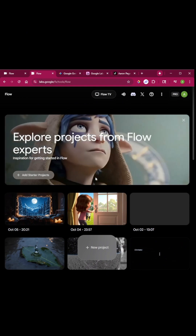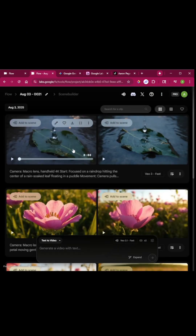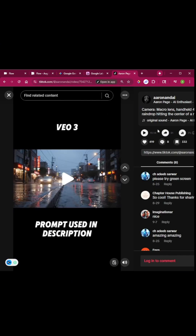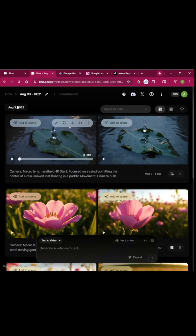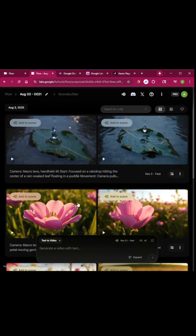I actually used Google Flow to make this video right here that got a lot of interactions. It only has 19,000 views, but we had a lot of people save it, a lot of people like it, a lot of people asking for the prompt. This video was made on August 3rd, so over two months ago, and I'm still getting new followers from it — all I did was put this prompt into Google Flow, and it created all that traffic to my page.